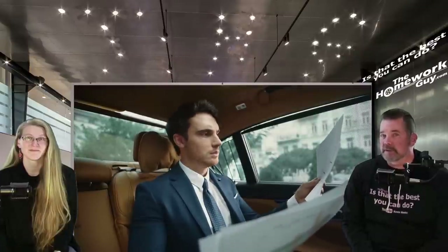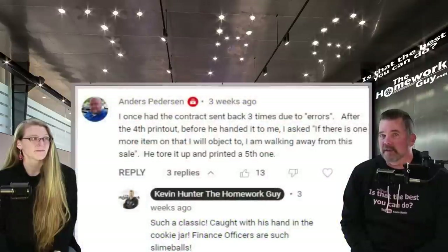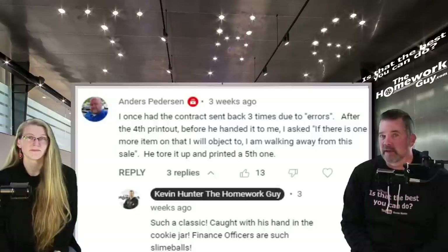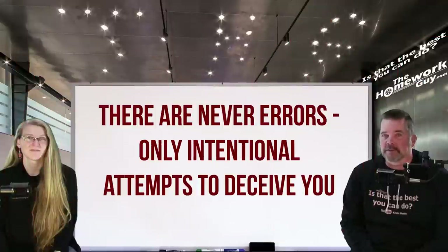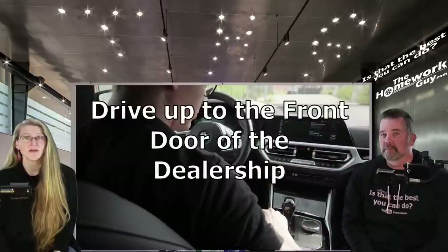Now let's assume you've taken the time to read through your contract and you find things you object to — that's almost guaranteed to be the case. Finance offices are known for their errors. After seeing our video with Sweet Lillian, viewer Anders Peterson commented: 'I once had the contract sent back three times due to errors. After the fourth printout, before he handed it to me, I said if there is one more item I object to, I am walking away from this sale. He tore it up and printed a fifth one.' There are never errors — there are only intentional attempts to deceive and defraud you.